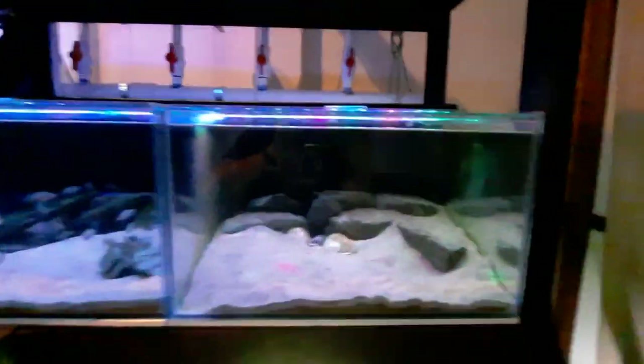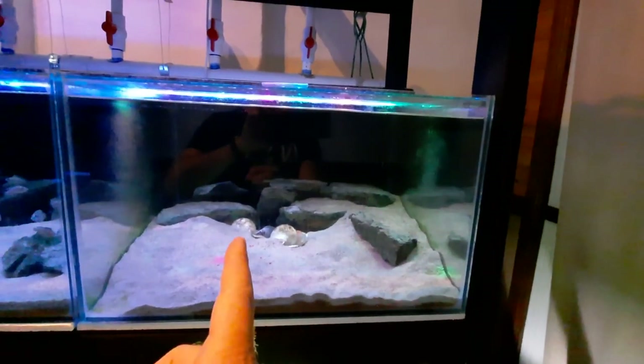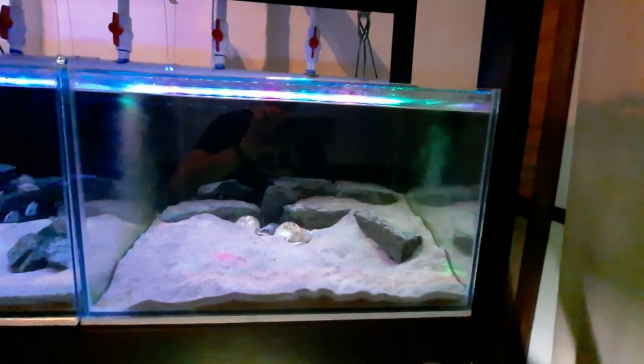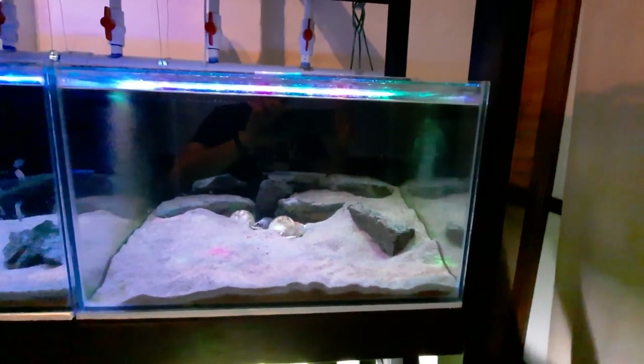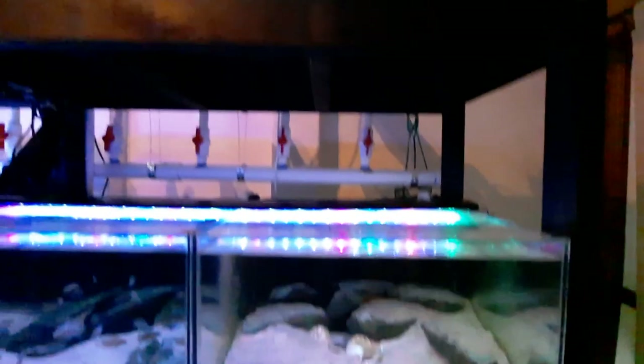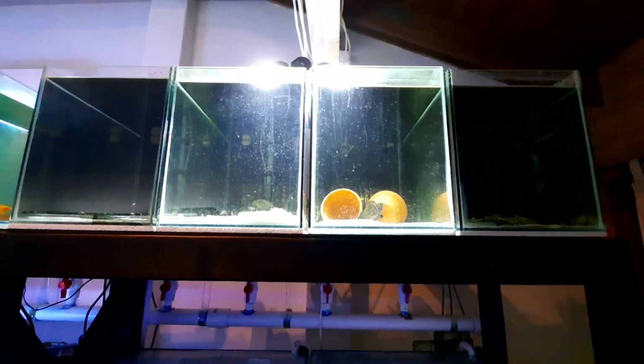I'm going to catch these black calvus adults now, put them in their tank, and clean up that tank so it's ready for when the fry come out of that shell. I can see them in the shell at the moment, so I'm expecting them to come out in the next day or two — perfect timing for this big fish swap, because if I'd left it any longer it would have been too late.